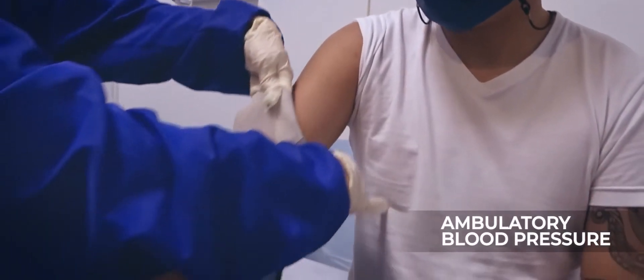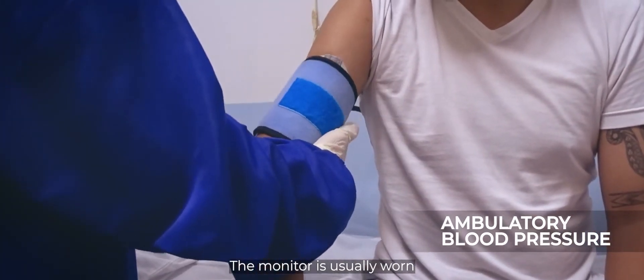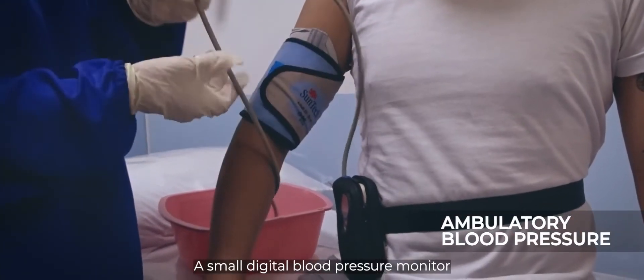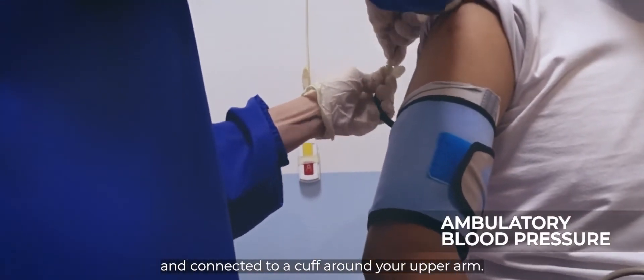Ambulatory Blood Pressure Monitoring is a non-invasive test that uses a monitor usually worn for 24 hours during normal activity. A small digital blood pressure monitor is attached to a belt around your waist and connected to a cuff around your upper arm.